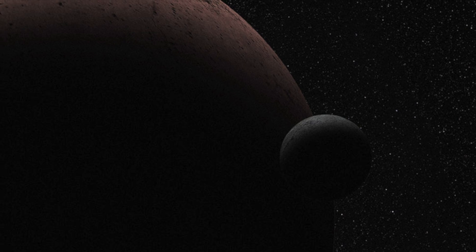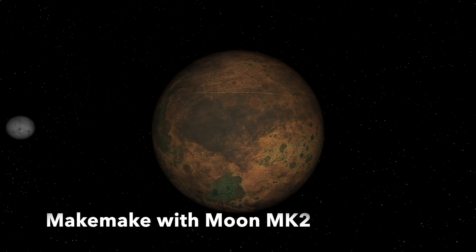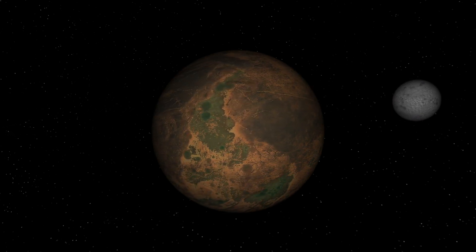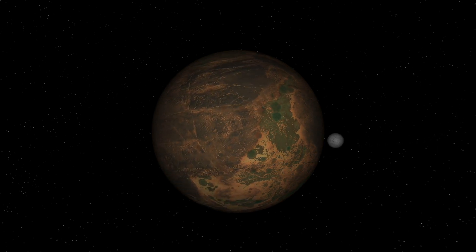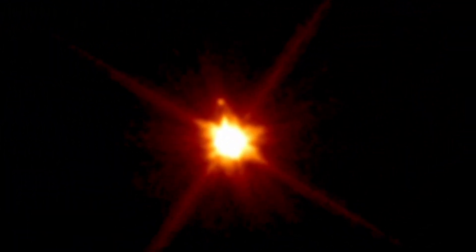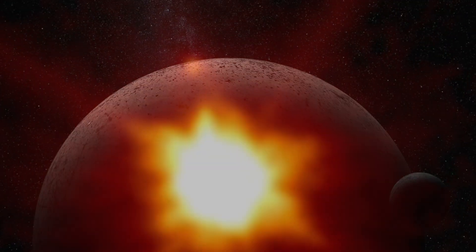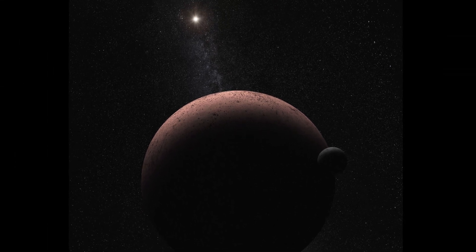At a similar distance from the Sun is Makemake, and at 28.96 degrees above the ecliptic plane, it represents the second brightest object in the Kuiper Belt after Pluto. It has never been observed at close range, so we know relatively little about it, but we do know it has a diameter of 886 miles, with a relatively long 22.5-hour day, and has a moon called MK2. It also has a reddish-brown surface, where traces of frozen methane and ethane have been detected.